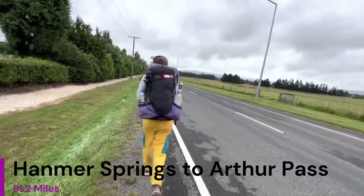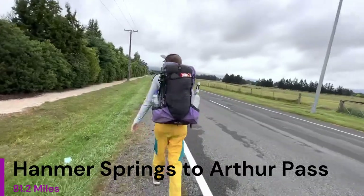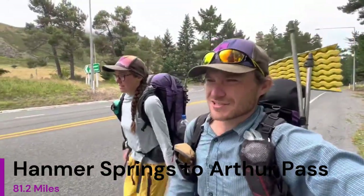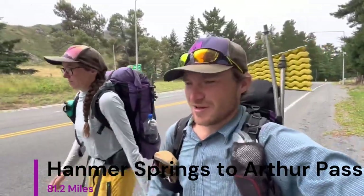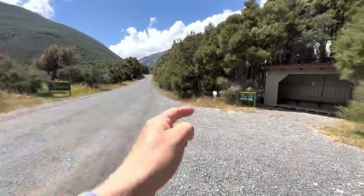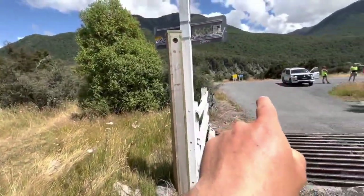The next section for TA Southbounders is Hanmer Springs to Arthur Pass. I kept these pieces of film in here because it shows you the road that you have to hitch if you go into the town of Hanmer Springs on the way out. It is a two-part hitch, as I mentioned in the previous video. If you want to avoid that, you can stay at the Boyle Outdoor Center. Please reference the prior video for that information. Once you get back, that's the road that you hitch on that I'm pointing at right there.